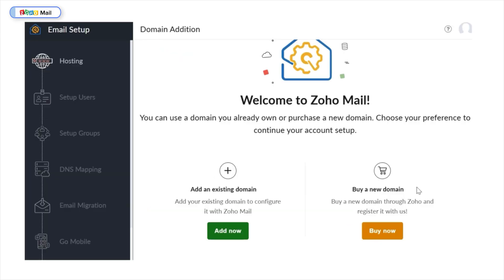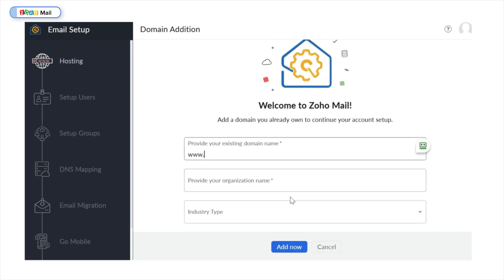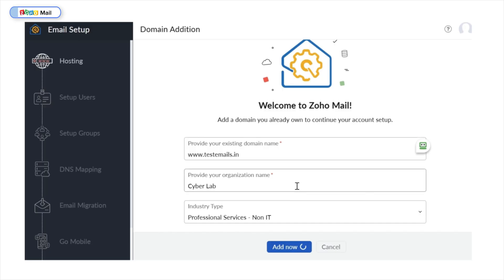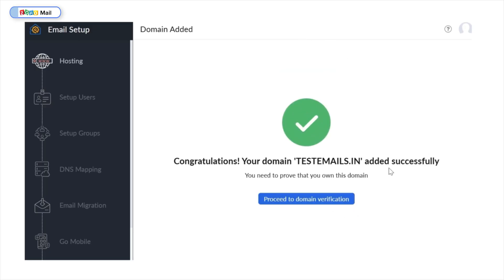Click Verify. Now you're greeted with an email setup where you can either add an existing domain or buy a new one. But remember, we already created a domain with Hostinger, so I'll choose the first option. I'll include the domain and provide an organization name — CyberLab — then choose the industry type and click Add Now. Now that my domain has been successfully added, I need to prove to Zoho that I own it, so I'll click Proceed with Domain Verification.